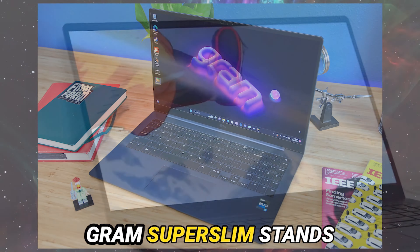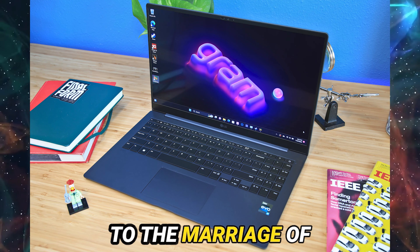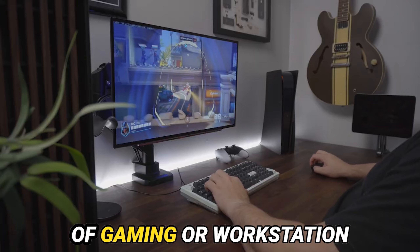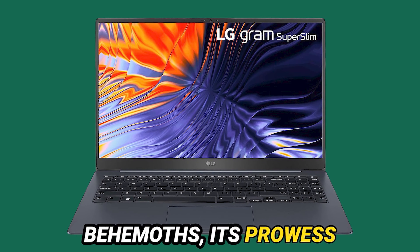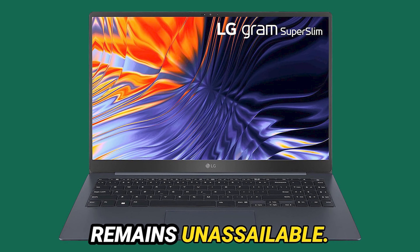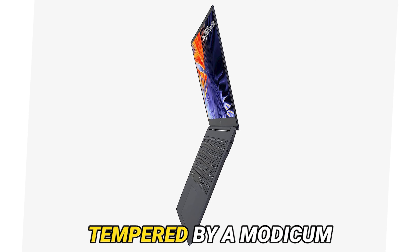In summation, the LG Gram Super Slim stands as a colossus amongst its peers, a testament to the marriage of form and function. While it may not ascend to the celestial heights of gaming or workstation performance, its prowess as a stalwart companion for the productivity-focused, on-the-go user remains unassailable. Thus, if the siren call of portability beckons, tempered by a modicum of performance, the LG Gram Super Slim stands ready to answer the clarion call.